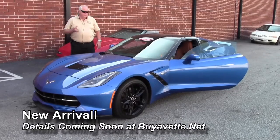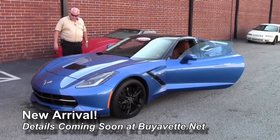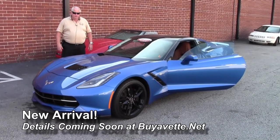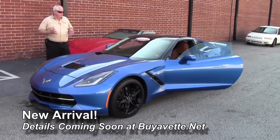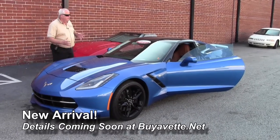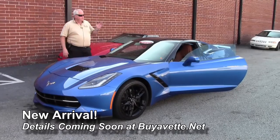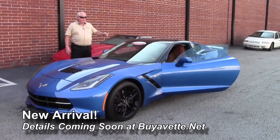We're talking about the Laguna Blue with Kalahari interior. As you can see it's got the blackout wheels. It is an automatic paddle shifter and heads-up display. The list goes on and on — we've got the multi-mode exhaust. This car has got factory warranty still on it. It's certified and we wanted to let you guys see it.